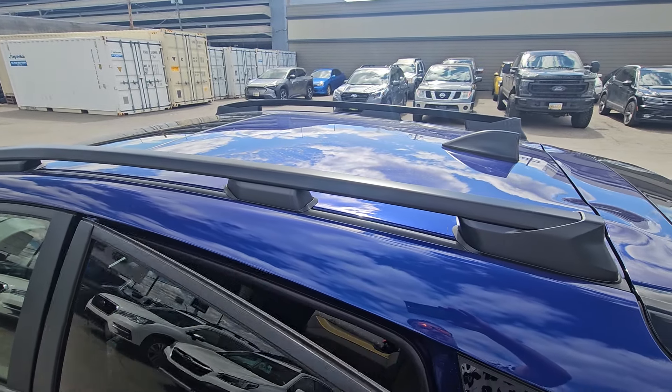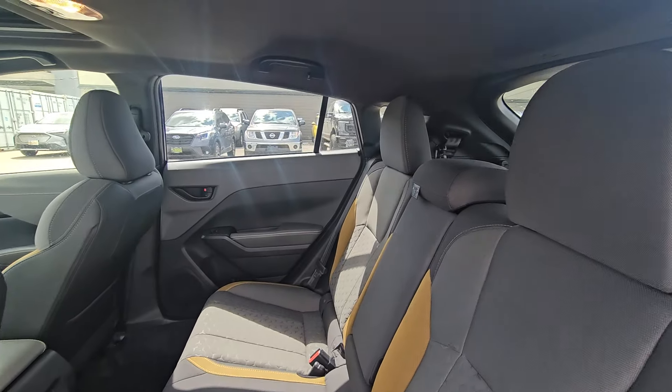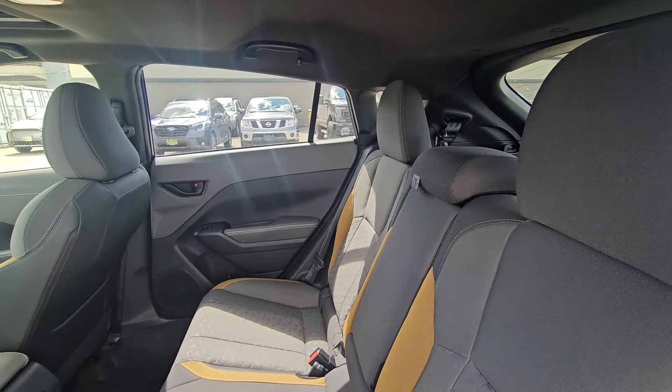The hatch is easy to close. We've got roof rails on all Crosstrek trims, and you can get crossbars if you're going to mount something on the roof — kayaks, canoes, carriers of some sort.